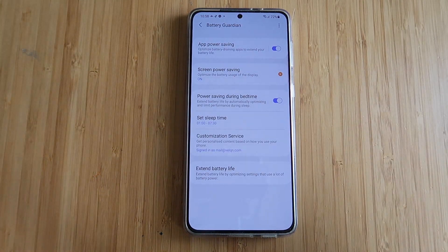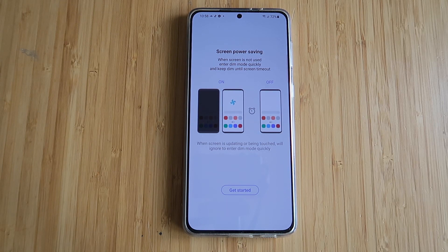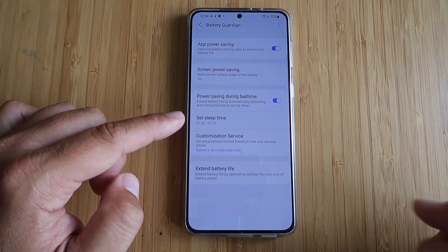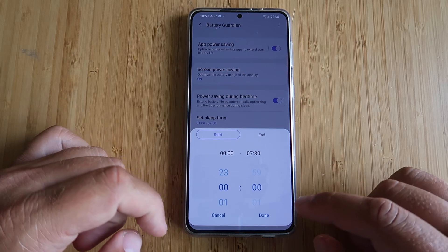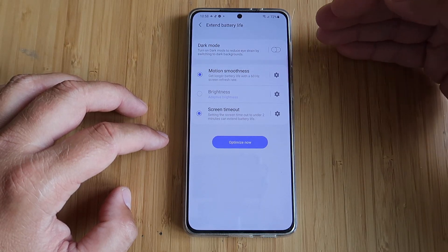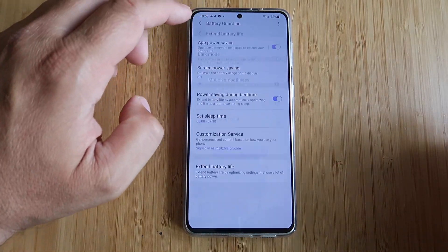Battery Guardian — they put some new things here. Screen power saving is one of the new functionalities: optimize battery usage on the display. When the screen is not used, it enters dim mode quickly and keeps dim until screen timeout. Power saving during bedtime: extend battery life by automatically optimizing and limiting performance during sleep — you can set your sleep time, in my case around midnight. You also have the option to turn on dark mode, tweak motion smoothness and screen timeout, go to 60Hz and limit down to 30 seconds.